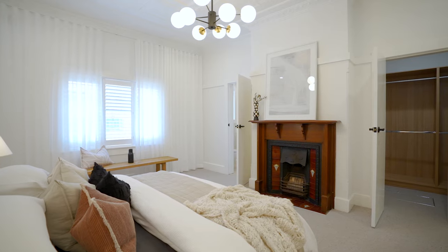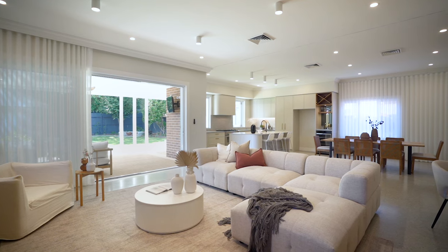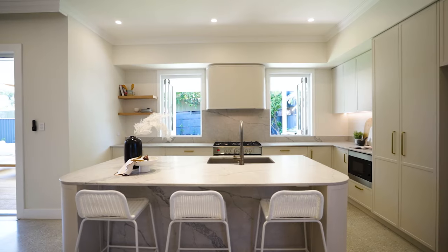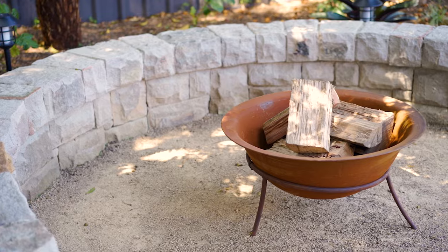With accommodation comprising four large bedrooms, the master with its own walk-in robe and ensuite facility, there is a large open plan living area embodying the dining room, the living room, and a superb kitchen which flows directly out to an undercover alfresco entertaining area.